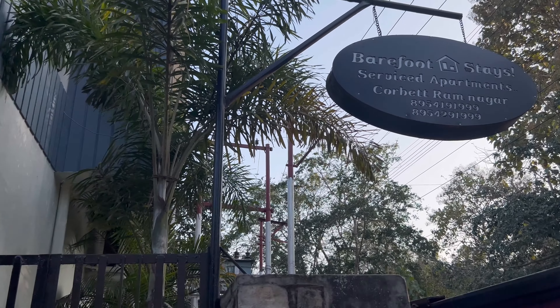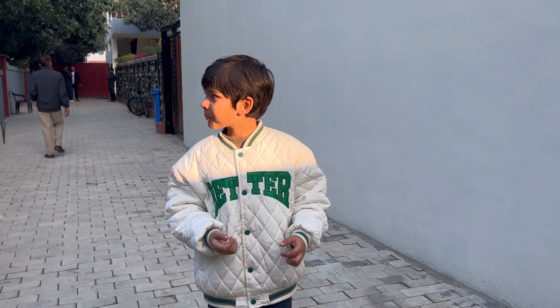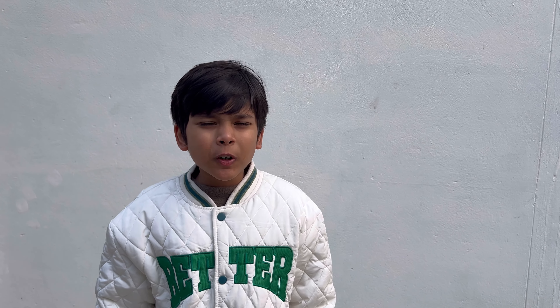Hello guys, today we are in Jim Corbett and staying at Barefoot Stays. This is a service apartment — a type of serviced apartment — and the name is Barefoot.